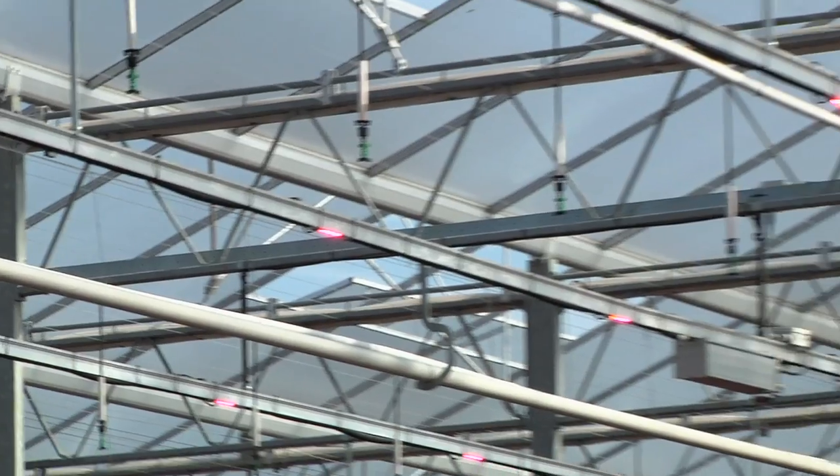I'm here now with Jeroen van Weltsen of Lemnis Lighting. Behind us, we're inside Bor en der Hout — it's a lettuce greenhouse — and the reason we're here is that Lemnis has some LEDs installed here.